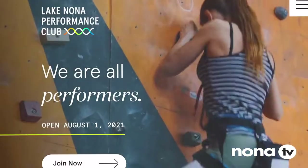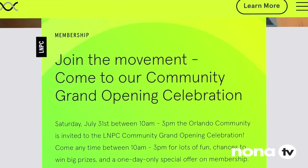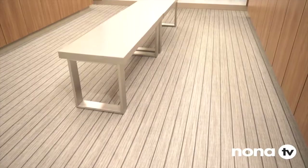We're back in the lobby and we just finished our tour. Performers, visit our website at LakeNonaPerformanceClub.com and find us on social at LN Performance Club. Our doors are open — we cannot wait to see you. Bye performers, hope to see you soon.